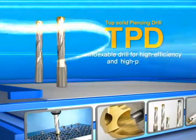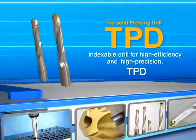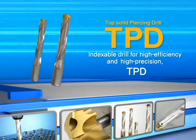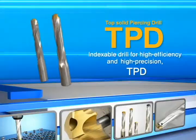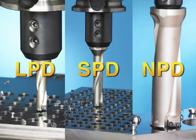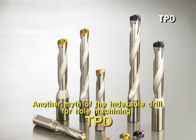Fast, Accurate, Indexable Drill for High Efficiency and High Precision of Drilling. Coralloy's Top Solid Piercing Drill: TPD, followed by LPD, SPD, and NPD. Another myth of indexable drill for Coralloy's hole making.